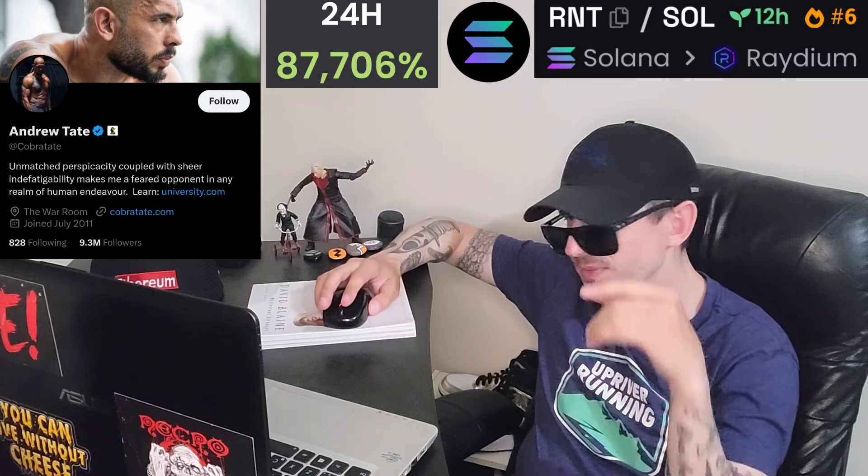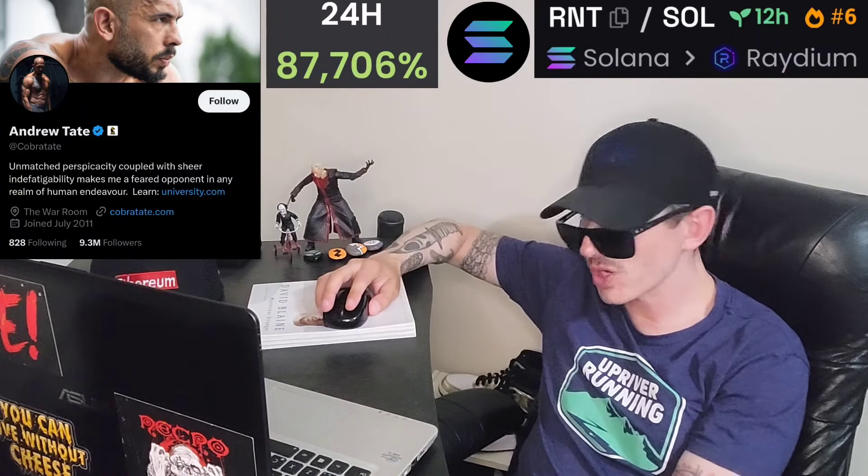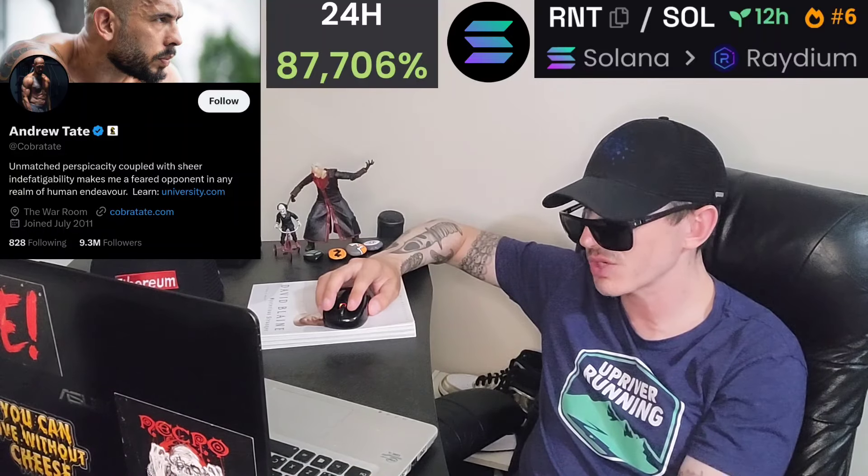If you're looking to get this token, all you'd have to do is fund your Solflare, Phantom, or Trust Wallet — whatever wallet you use for Solana tokens — fund that wallet with SOL, go into the dApps, find Raydium, and then trade your SOL for this token using the contract address that you can find on DexTools, DexScreener, SolScan, or CoinGecko. I would look on Andrew Tate's Twitter at Cobra Tate to make sure you have the right contract address — go through the tweets. He's been tweeting about it recently, and you'll see some burn transactions on there as well.